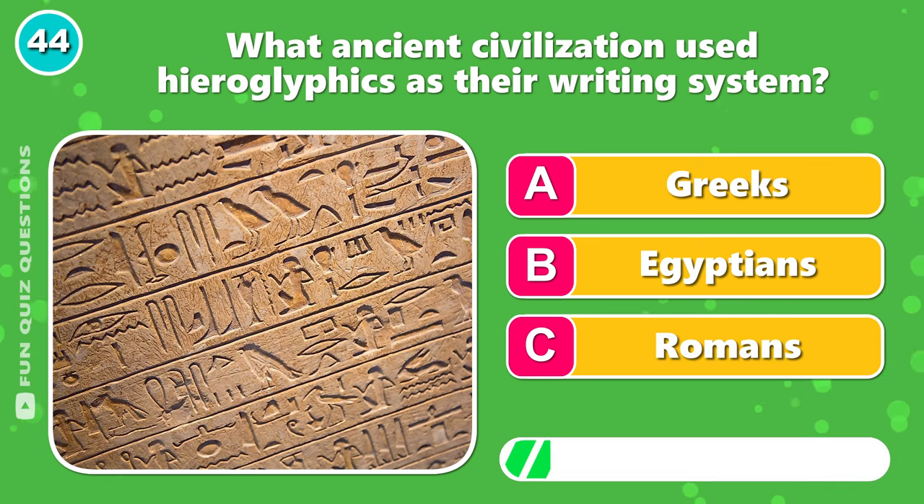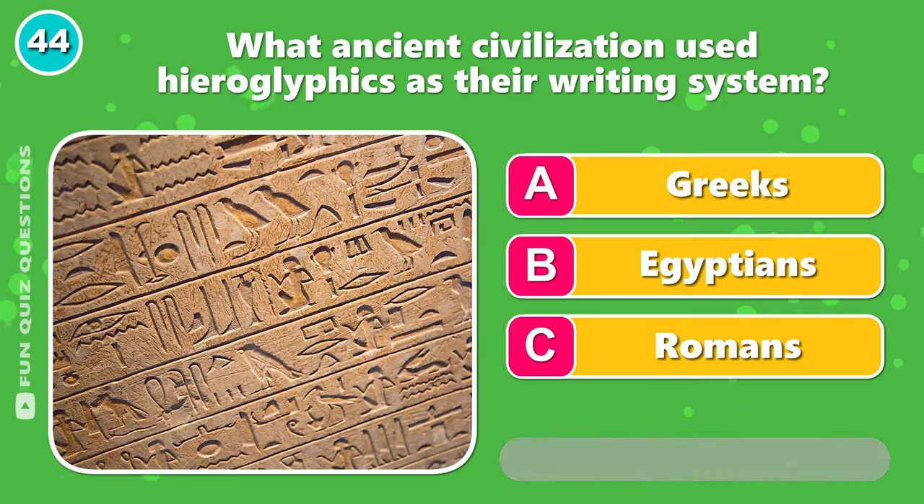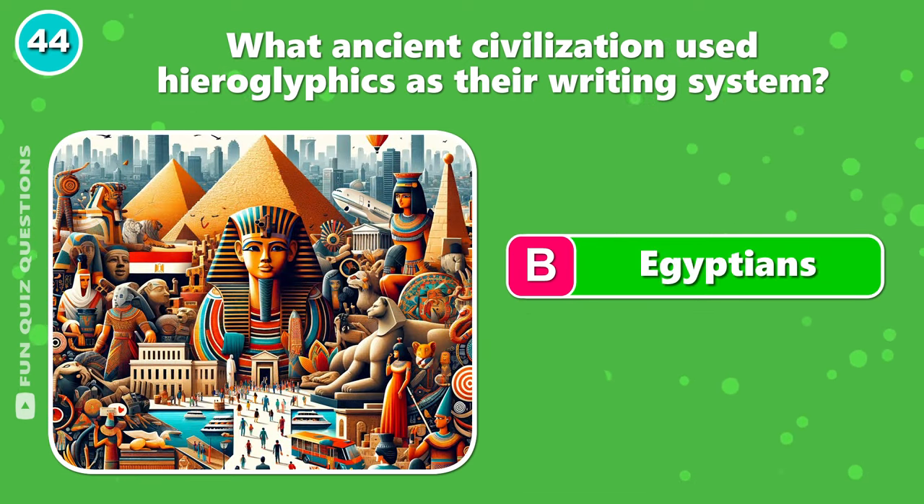What ancient civilization used hieroglyphics as their writing system? Yeah, that's right — it's B, Egyptians.